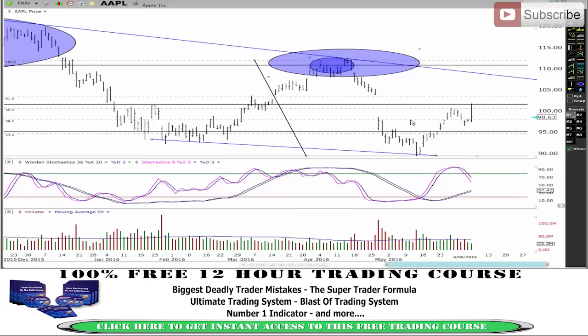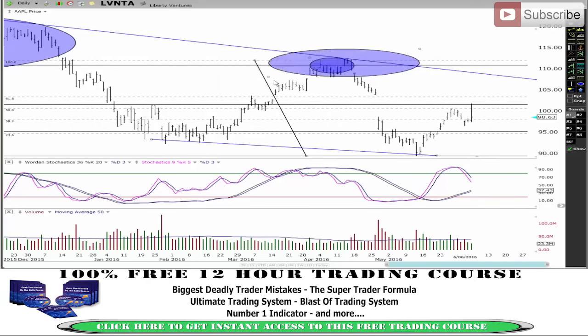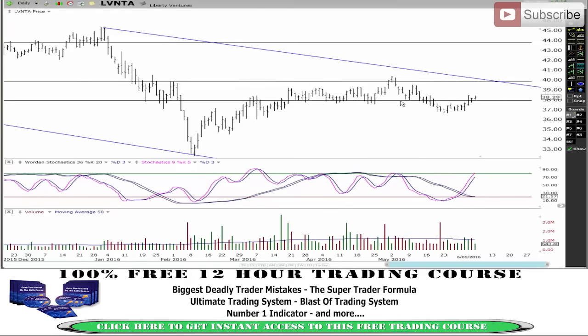There are some other stocks I was looking at. LVNTA is another one I really like. This market has been bouncing off the resistance, and we're getting a small little rally up through here — basically like a bit of a bear flag.